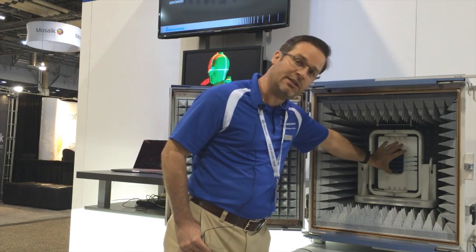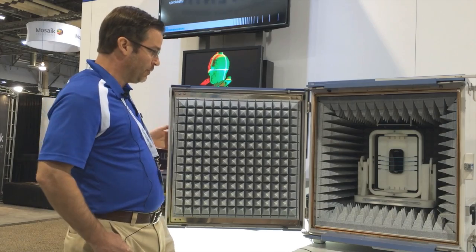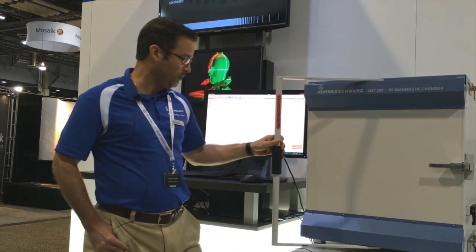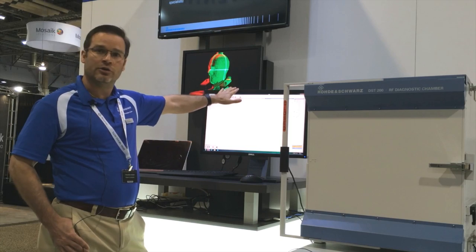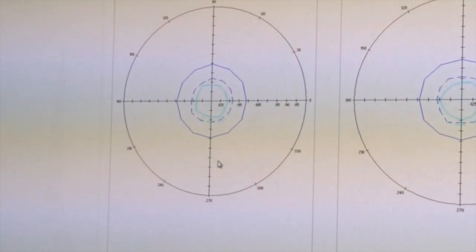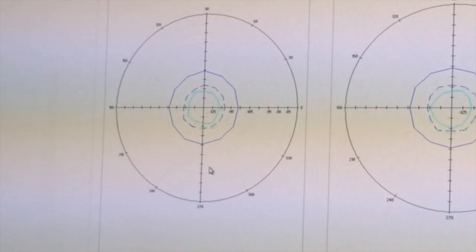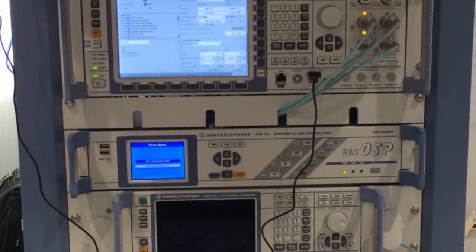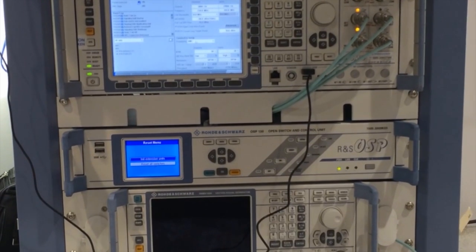You place the DUT inside the chamber, close the chamber, and you go over to the software, start the test case, and it triggers the automated 3D positioner inside the chamber as well as the test and measurement equipment that we have integrated here.